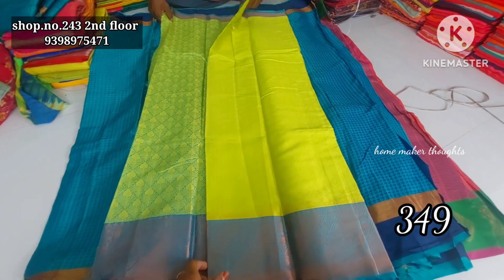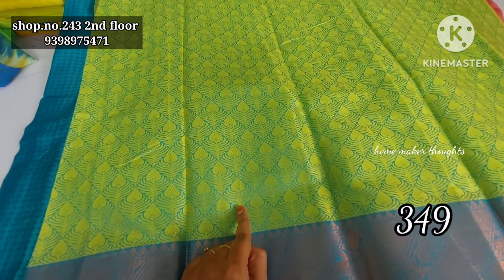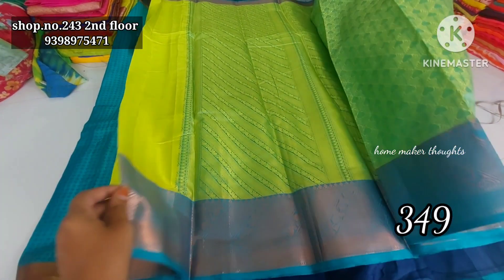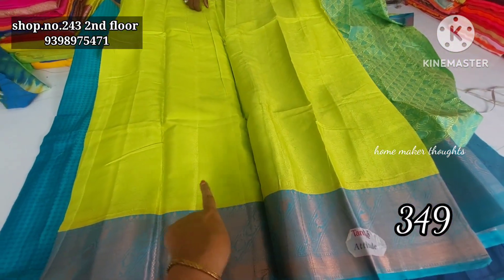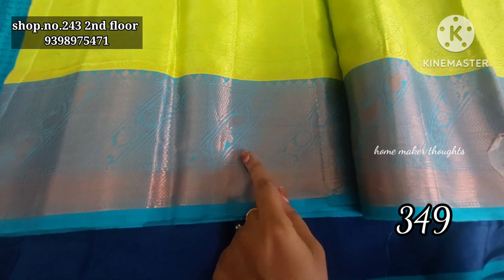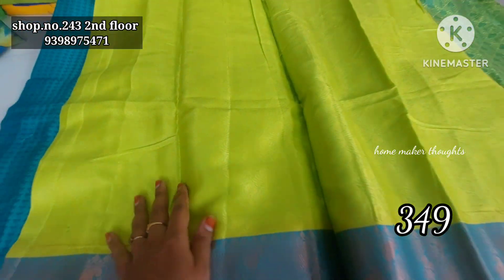Next one, this is a red-yellow color combination, and this is a design — this is a leafy pattern, this is a blouse piece, same pattern, this is all over, this is a self pattern, and this is a cross design, this is a mango design, so this is a self design.